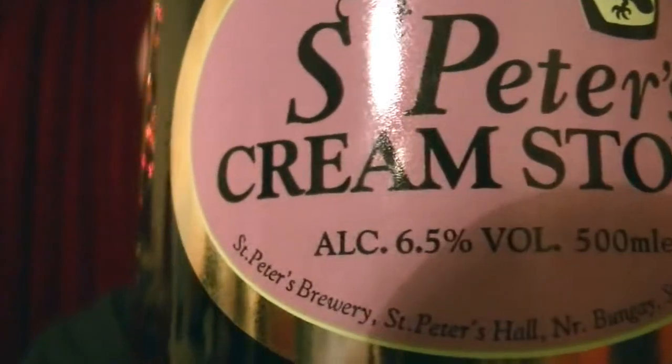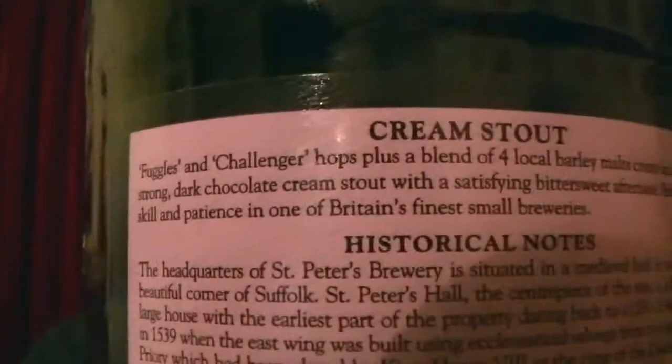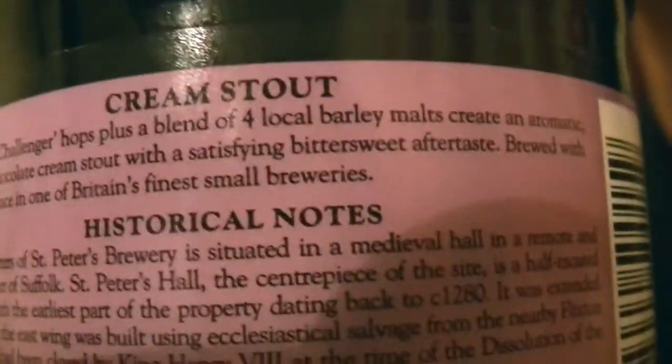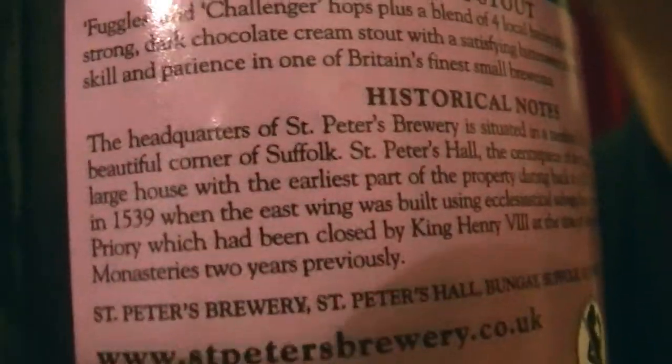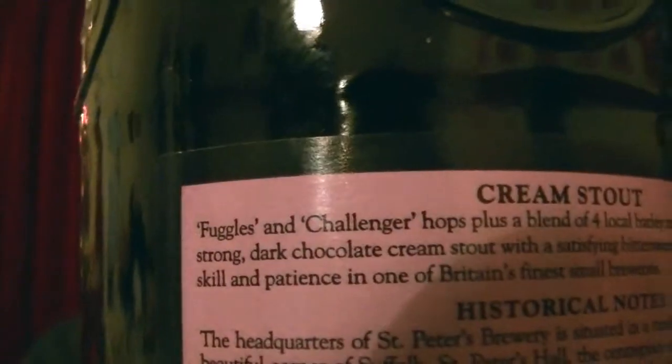I'll talk as I show you around the bottle. 6.5 ABV. They'll tell you all about the history of what is the headquarters of the brewery — I'm not sure if it's the actual brewery itself. What I like, they've listed the hops here: Fuggles and Challenger. Lovely, proper British hops.